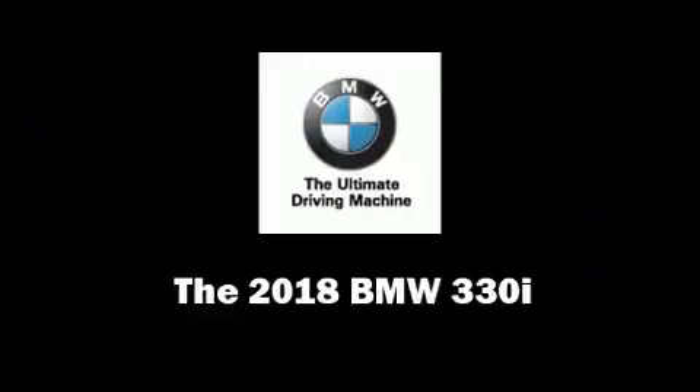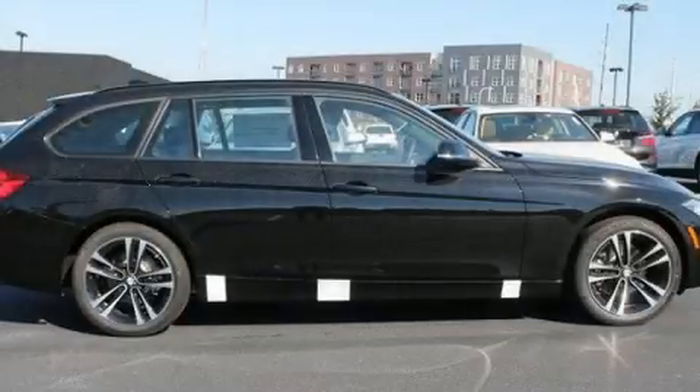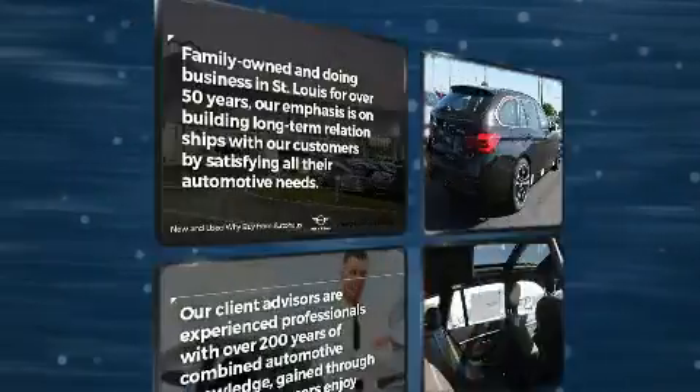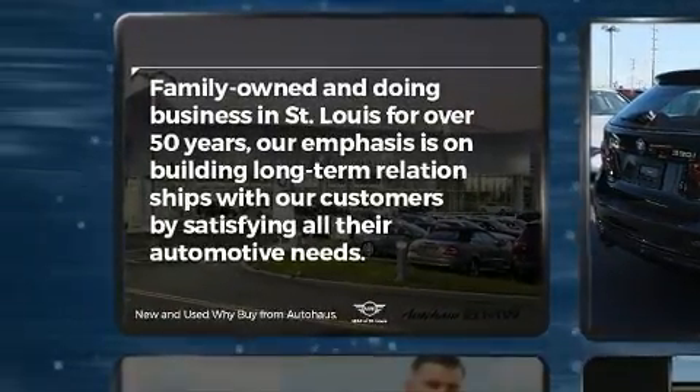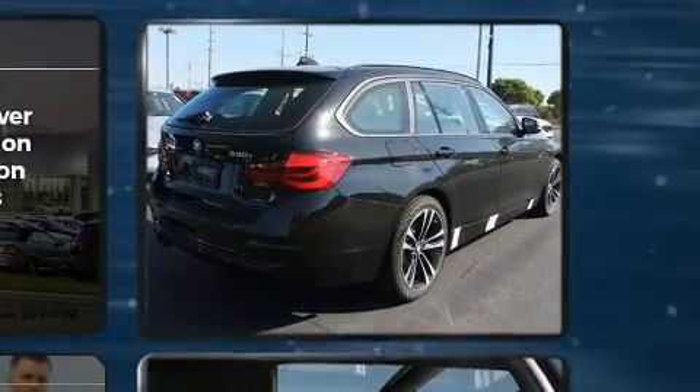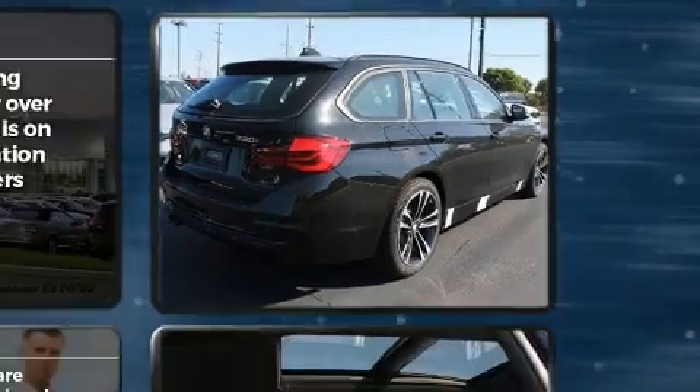Take command of the road in the 2018 BMW 330i wagon. This four-door, five-passenger wagon stands out among competitors in its class. Under the hood, you'll find a four-cylinder engine with more than 200 horsepower, providing a spirited yet composed ride and drive.